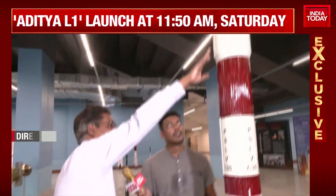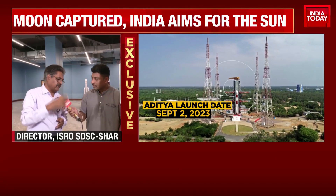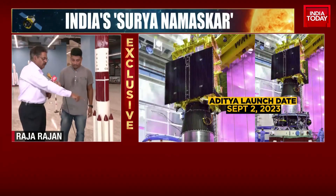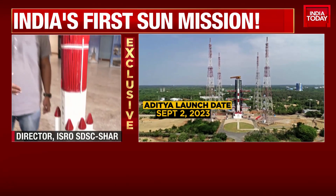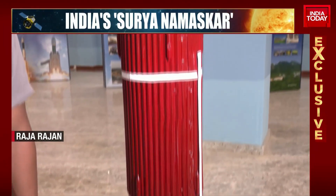We have a heat shield here which provides a three-meter fairing that houses the spacecraft. Once it crosses the atmosphere, the heat shield comes off and the spacecraft is propelled forward. Here at SJC shaft, we cast both the S139 and PS3 motor cases, and depending upon the schedule, some segments of the PS0 strap-on motors are also cast at SJC shaft.